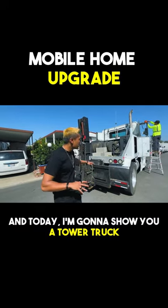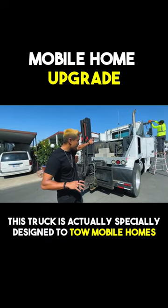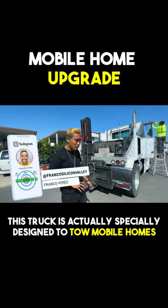What's up guys? Franco Mobile Homes here. Today I'm going to show you a toeder truck. This truck is actually specially designed to tow mobile homes.